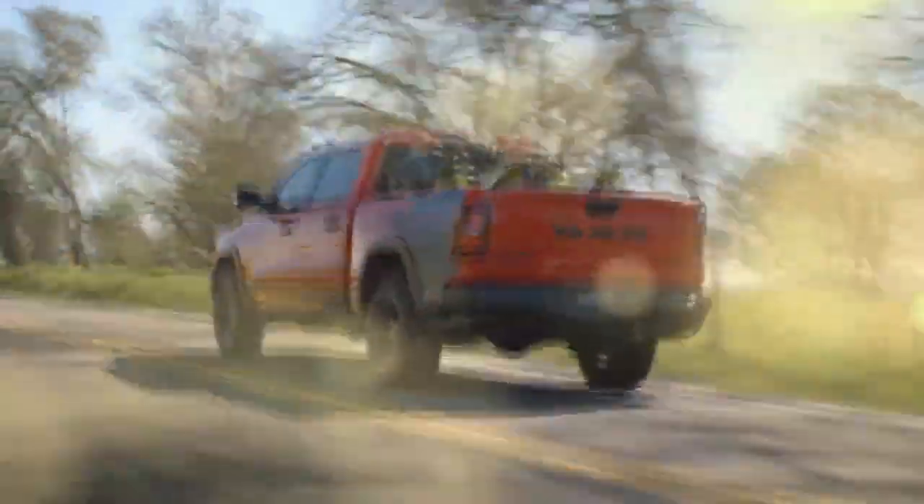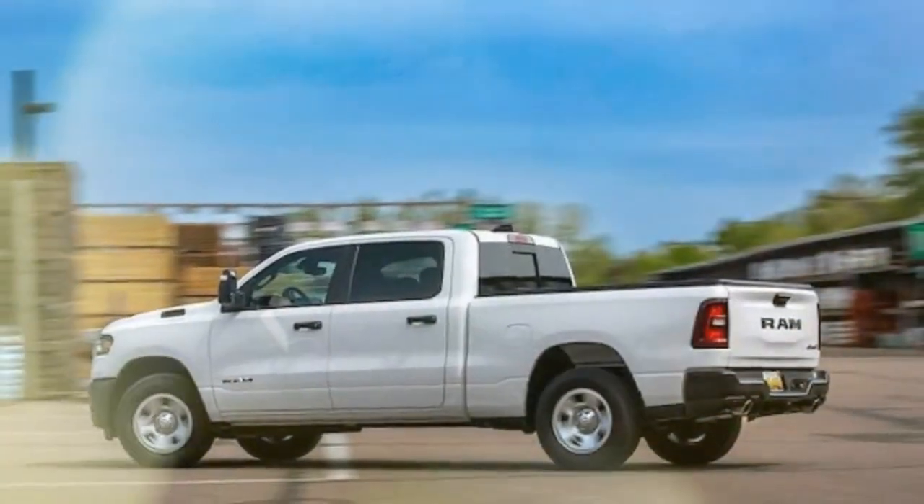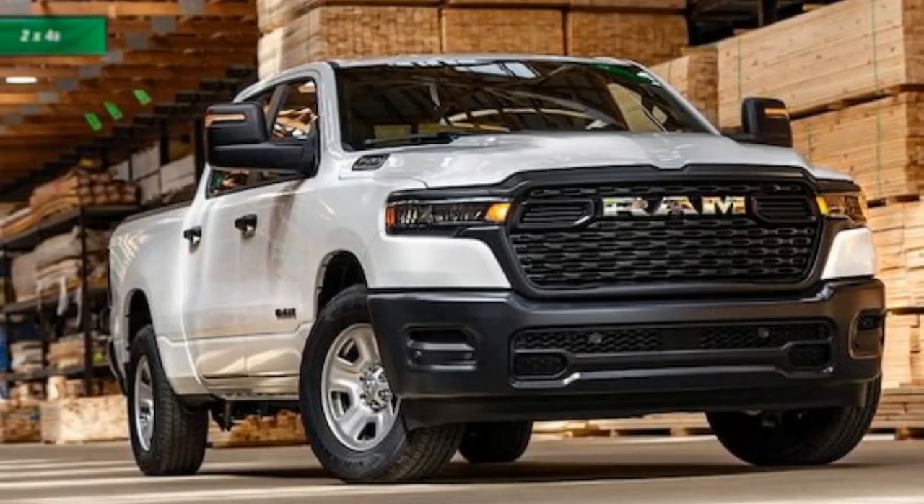As its name suggests, the Tradesman is built for the men and women who keep America running — whether by keeping the lights on, maintaining machinery, or mowing lawns. If you can do without the modern car luxuries we've grown accustomed to, it's one of the few ways to get a full-size truck today without spending luxury car prices.